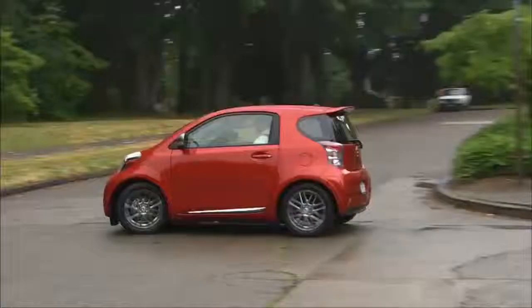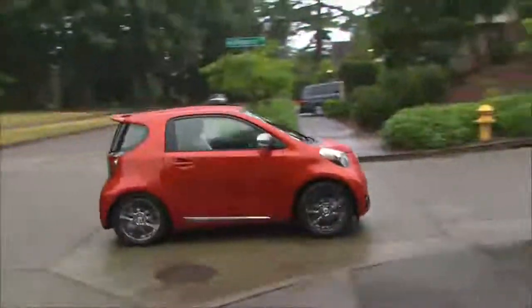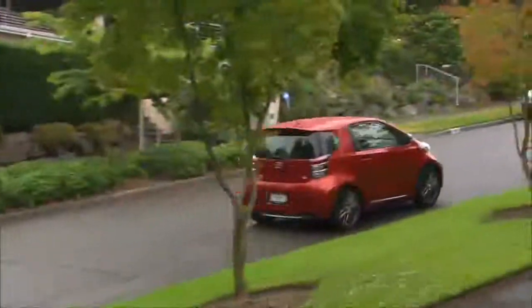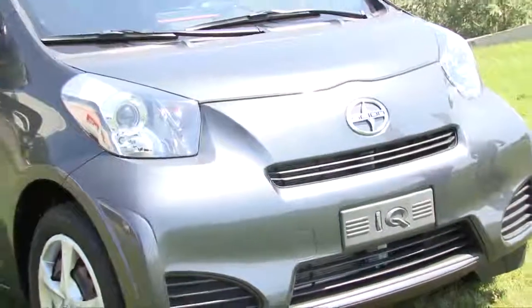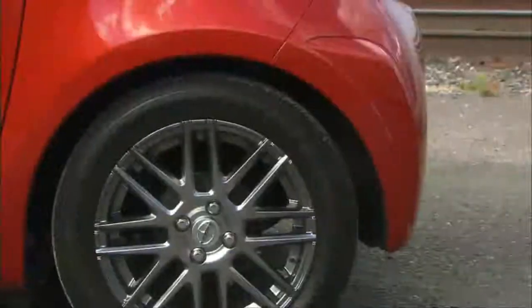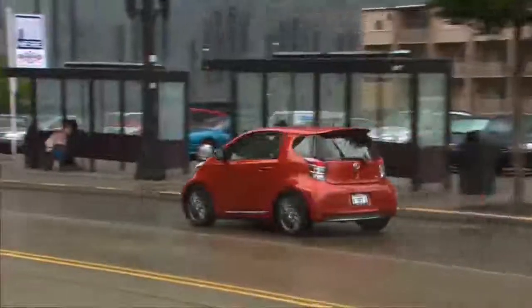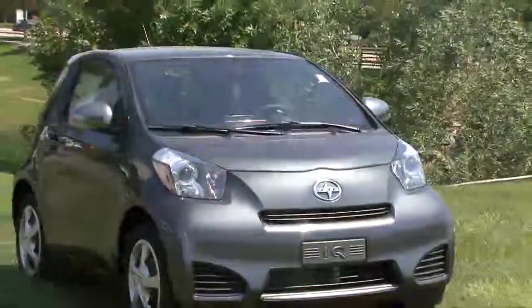The turning radius on this — you can turn it around in your kid's bedroom. One of the biggest things you'll notice about it size-wise is it's wide. So even though it's a small car, it doesn't get caught in the grooves when you're driving around where you feel like you're going to get thrown into a semi. This thing actually drives like a big car, as small as it is.